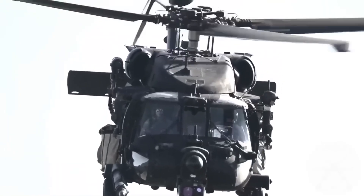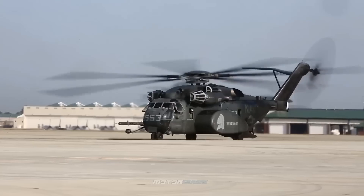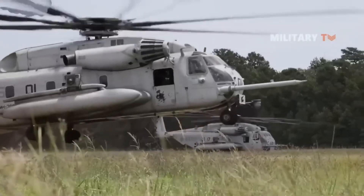The United States is one of the world leaders in the development of military helicopters, with various models that have stood out both for their effectiveness and for their presence in historical world events. Today we will talk about one of those helicopters: the Sikorsky CH-53 Sea Stallion and its derivatives, a rotary wing monster that in fact appeared in a Transformers movie.